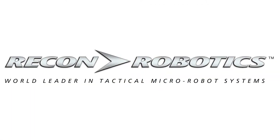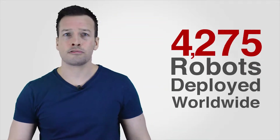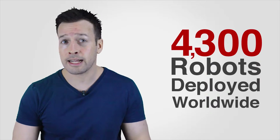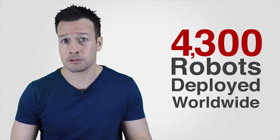Recon Robotics is the world leader in tactical micro-robot and personal sensor systems. Worldwide, nearly 4,300 of the company's robots have been deployed by the US military and international friendly forces, federal, state and local law enforcement agencies, bomb squads, and fire and rescue teams.